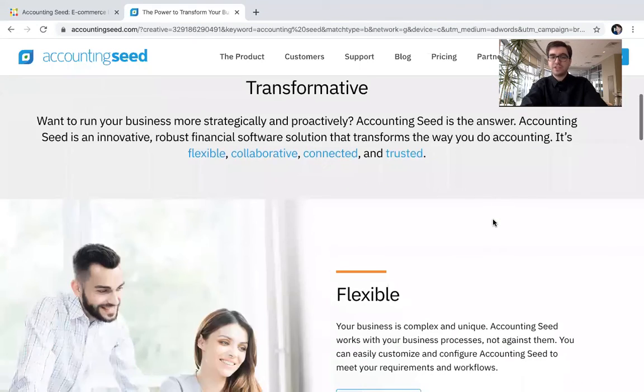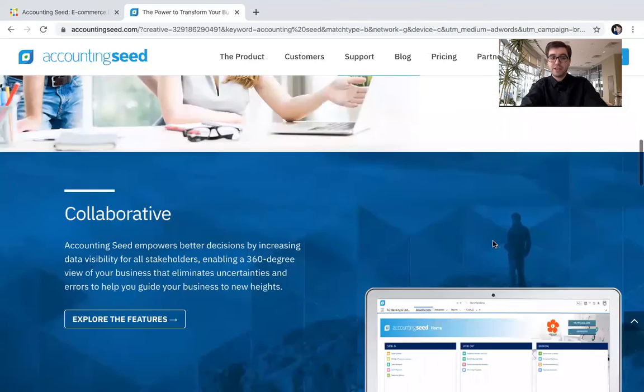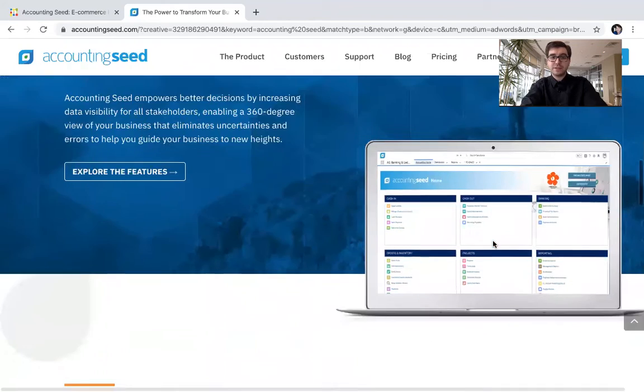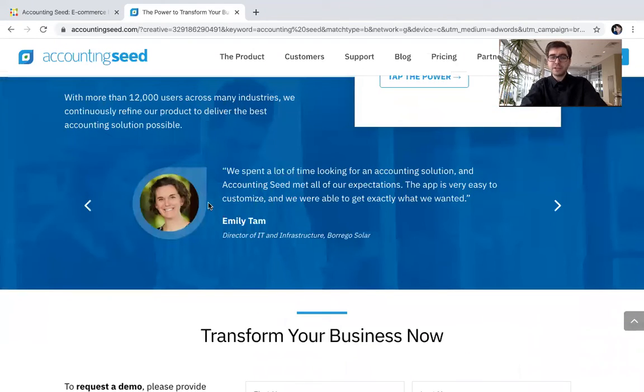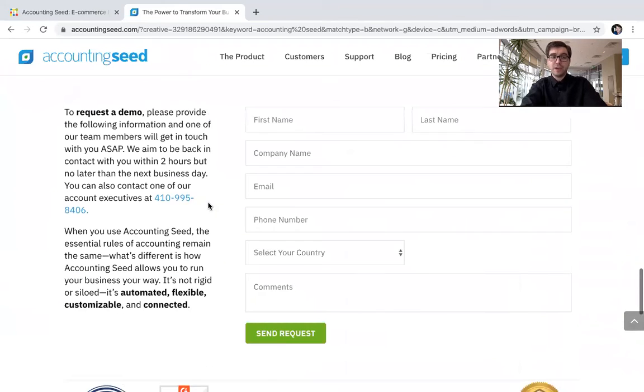And if you scroll down the page, it's going to offer you more of the same — some more features and benefits, kind of what it might look like once you're inside, some of the customers or satisfied people who have used Accounting Seed, and then the ability to fill out your information right here and request a demo like we suggested.